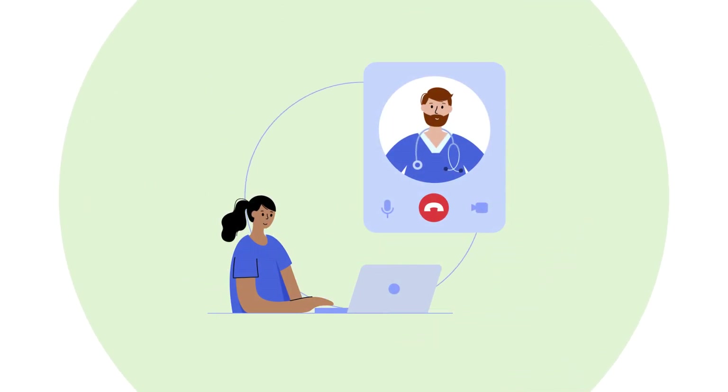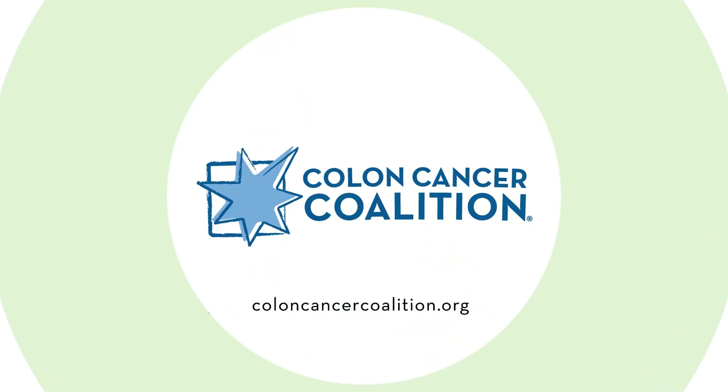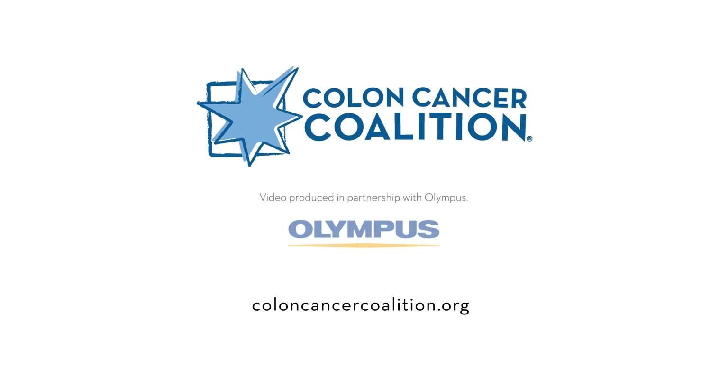If areas of concern are detected during your exam, or you have certain pre-existing conditions, your doctor will recommend the appropriate follow-up steps for you. If you want to learn more about colon cancer, visit our website at coloncancercoalition.org.